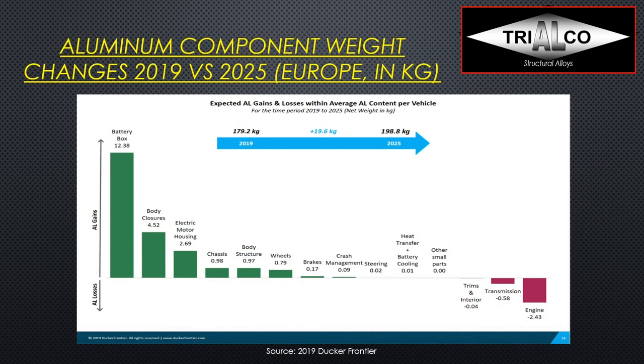Looking at aluminum component weight changes between 2019 and 2025 from European data in kilos, the battery box is really the big winner — it came out of nowhere at 12.38 kg — and that more than compensates for the loss in engine and transmission. Many of these battery trays are actually cast. Electric motor housings — many of which are cast, some extruded — are also gaining. Overall castings are winning here, and chassis, body structure, and wheels are still growing quite a bit. The remaining categories like brakes, crash management, and steering show only minimal growth.